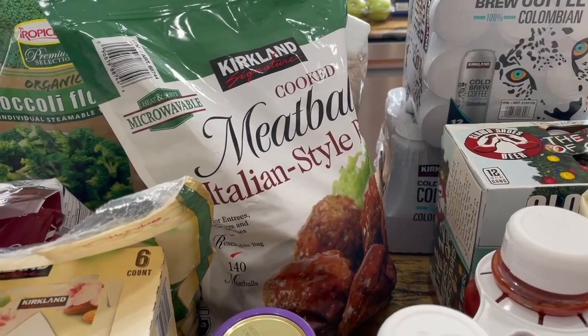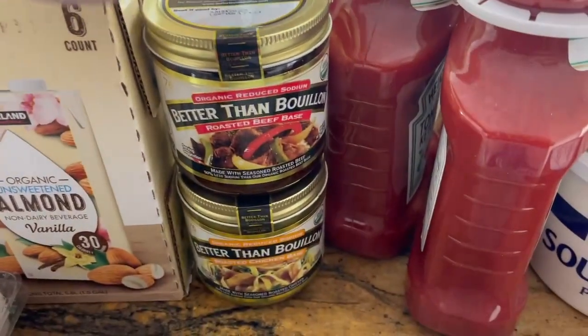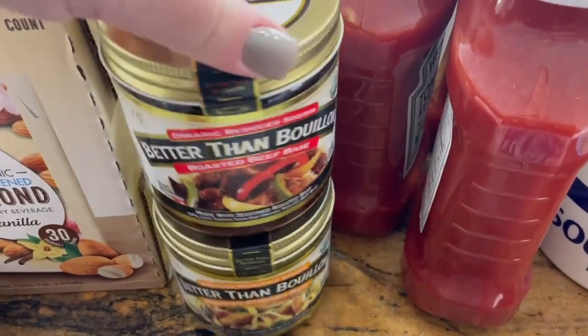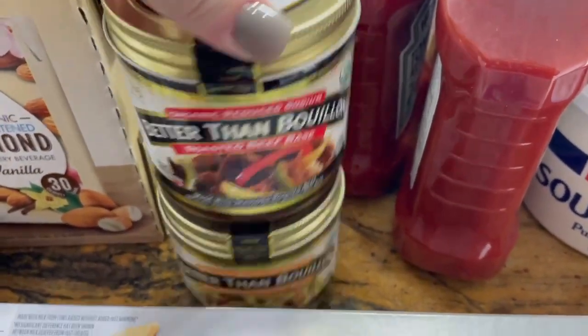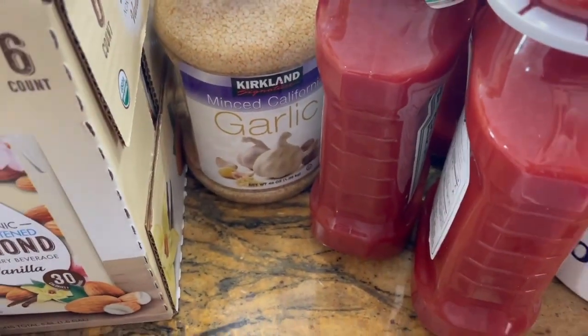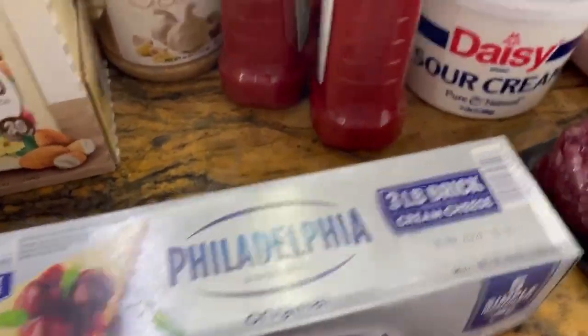I also got wild caught Alaskan salmon, and this big bag of Italian style meatballs — those are really good for last minute sandwiches; I usually put them on sliders. I cannot live without this base for stock; I just buy this and make my own — it saves a lot of money in the long run. And I got minced garlic to have on hand for last minute stuff.